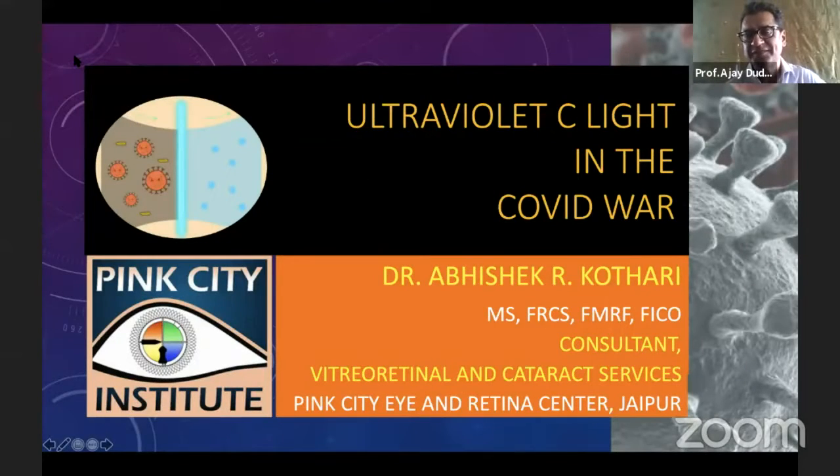That's Dr. Abhishek Kothari and he's going to speak to us about what I found a very simple, straightforward method to fight this COVID pandemic, which is ultraviolet C light. How will it act in this war against COVID, which we are all fighting?